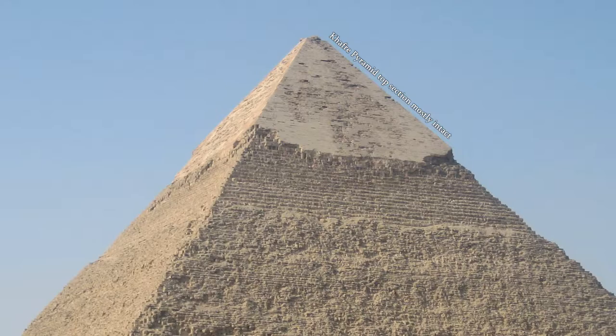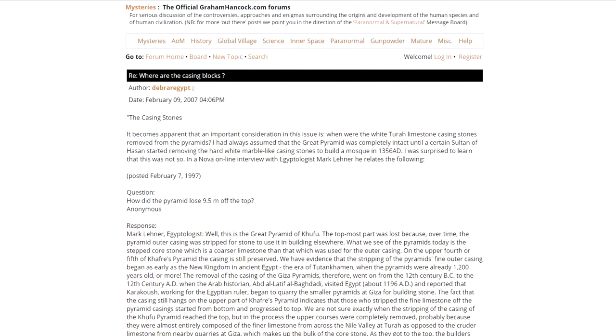There are still a few casing stones attached, but most of them got shaken off either in the 1400s by an earthquake apparently, or by theft for other constructions.